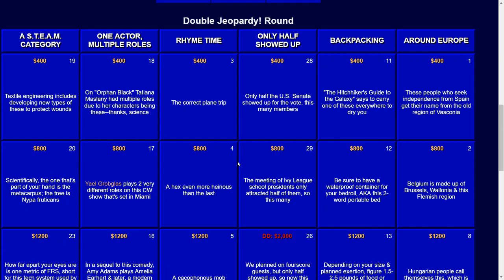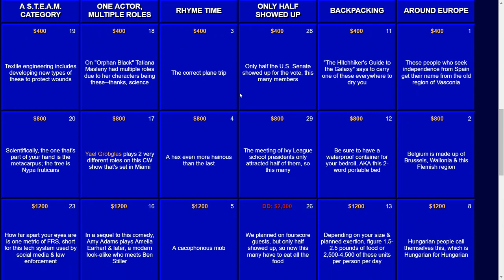Let's go to the next category: Only Half Showed Up. For $400: only half the U.S. Senate showed up for the vote — this many members. The answer there — that would be 50. The meeting of Ivy League school presidents only attracted half of them, so this many. The answer there — that would be 4.